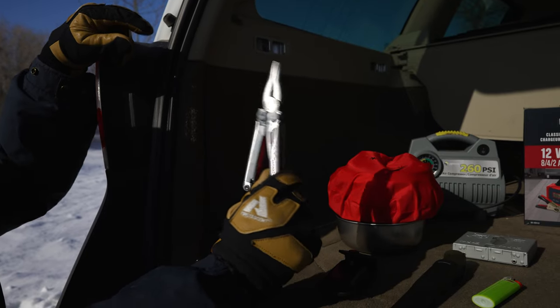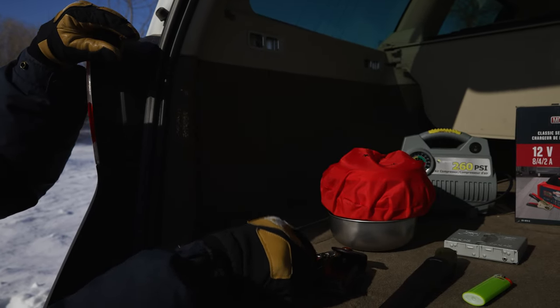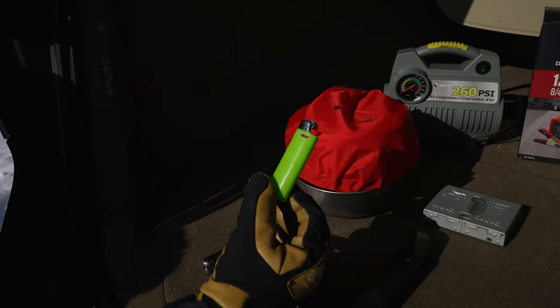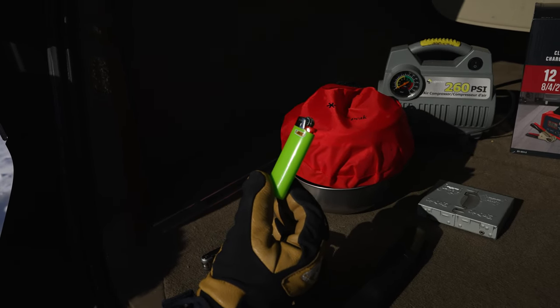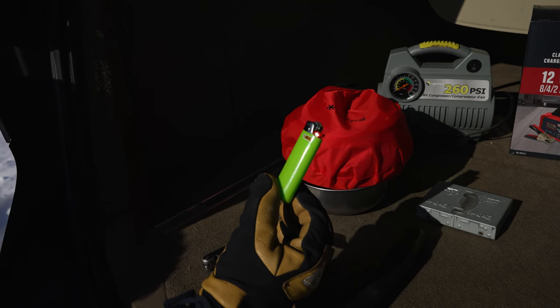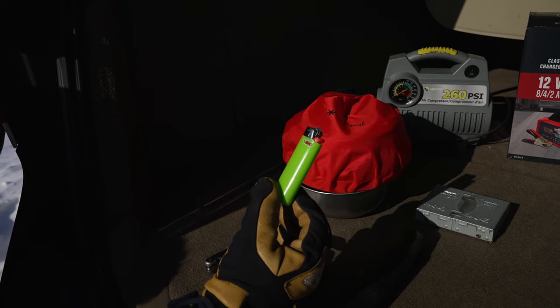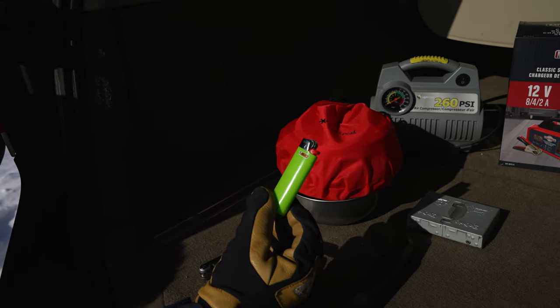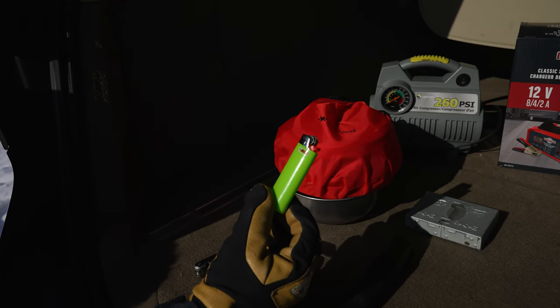So a multi-tool is good, and there's also a knife on here. A lighter — brightly colored, so if you drop it in the snow you can easily spot it. You want to have a couple spread throughout your vehicle, and especially one on your person. Because when it gets really cold, sometimes these won't start right away — you've got to warm them up a bit.